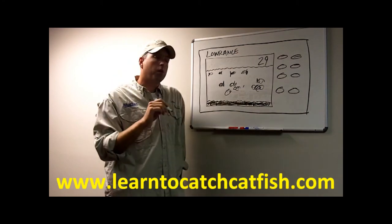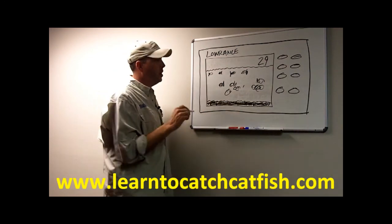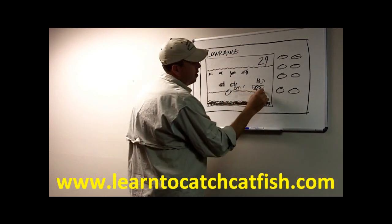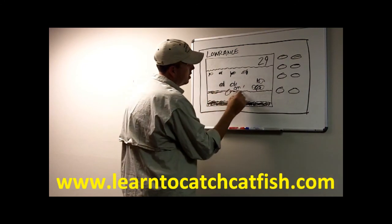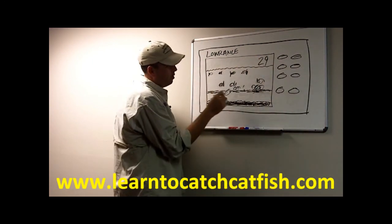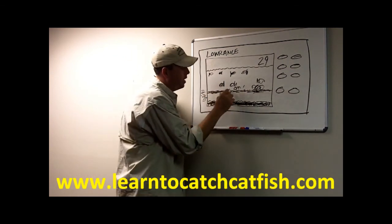If you make sure you have the power turned all the way up on your graph and increase the sensitivity, as you increase the sensitivity you will begin to see a very distinct line on your graph. It usually looks kind of fuzzy, but it'll be obvious. If you're out at 30, 40, or 50 feet of water and you start looking around 22 to 23 feet on your graph, you're going to see this band of water.